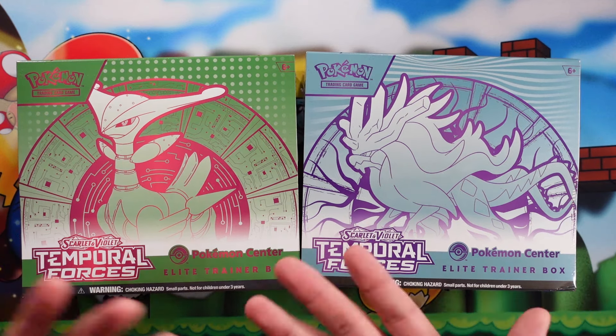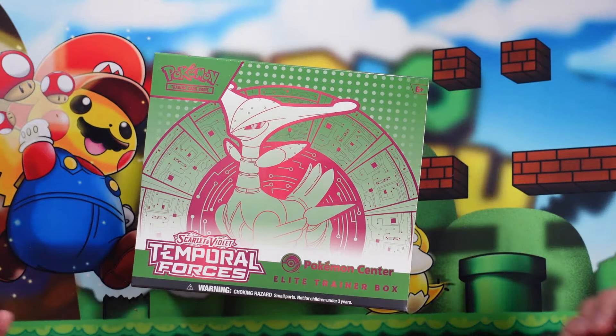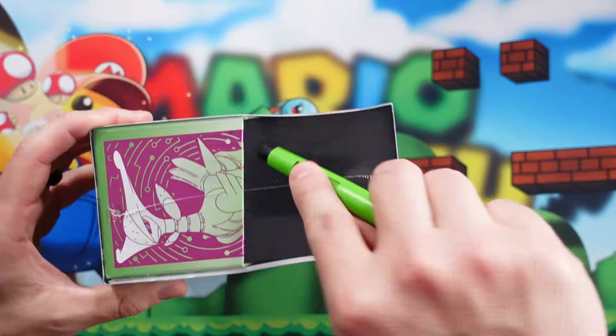God loves you, and there is an awesome plan for your life. I'm going to only open one of these because I want to keep one of them sealed. Honestly, I think the one I like the artwork the most is the Walking Wake, so I'm going to keep the Walking Wake sealed. And we're going to open this one right here — our Temporal Forces Pokemon Center Elite Trainer Box exclusive.